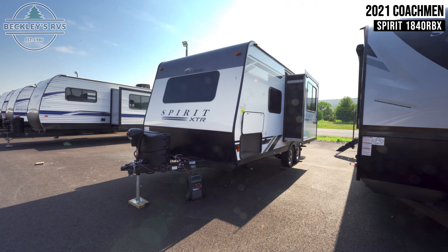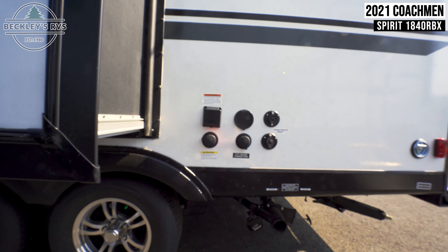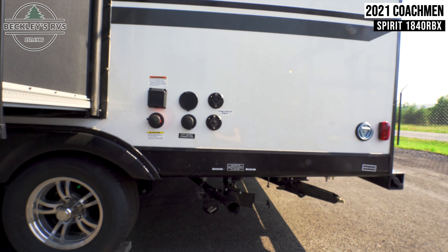On the outside, we have pass-through storage located up front. Located towards the rear are various hookups for power, cable, water, and sewer.